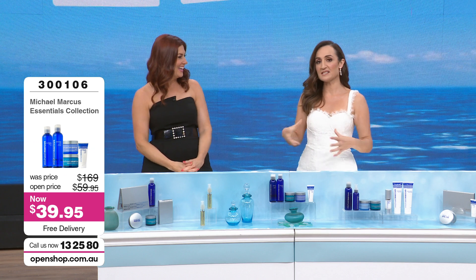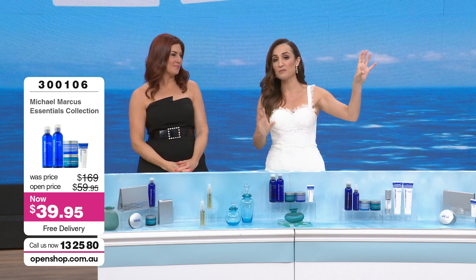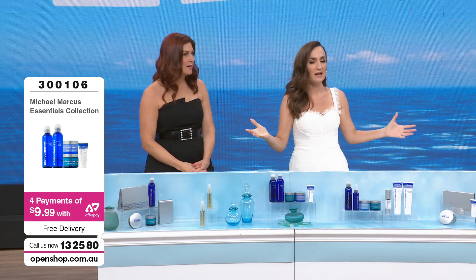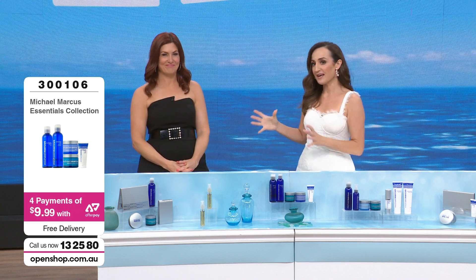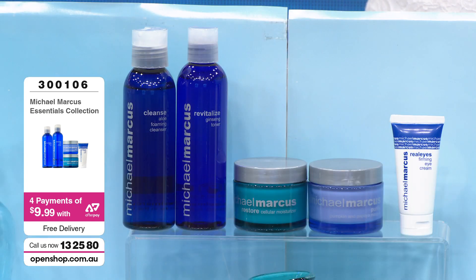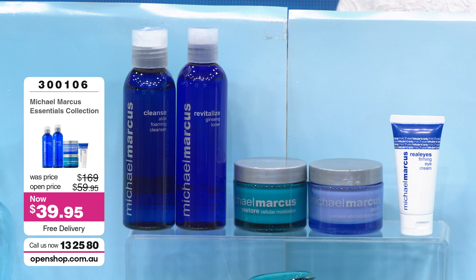Particularly with cleansers — if you wear a lot of makeup or do double cleansing, morning and night, it just takes a little while and you're out. So when you see value like this, particularly when you know the technology is there — the peptide technology, the natural botanicals — everything you want in skincare at prices like this on sale, with free delivery and a money back guarantee. It's pretty exciting stuff.